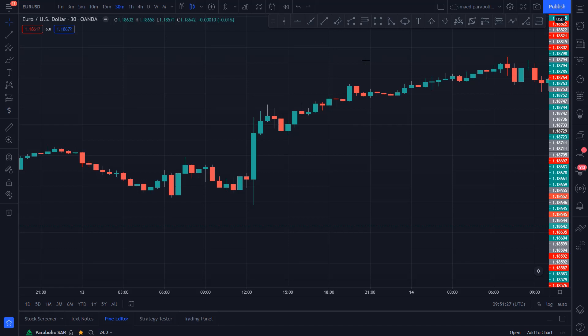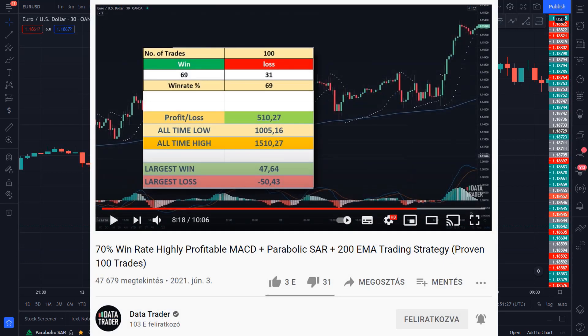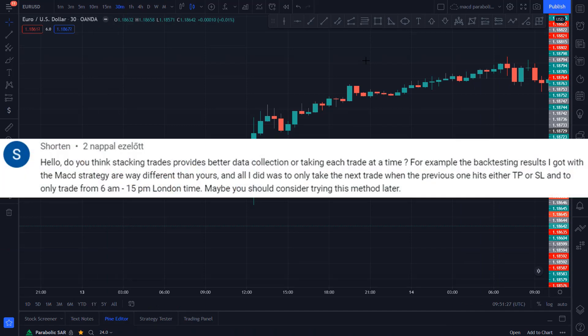Hello everyone, welcome back to Tradesmart. Today we are going to test a strategy requested by one of you through email. This strategy is set to have a 70% win rate with a 1 to 1 risk to reward ratio, which means a 20% gain on the account after 100 trades. After that, we will look at what entry method works better — one trade at a time, or entering on every buy and sell signal.